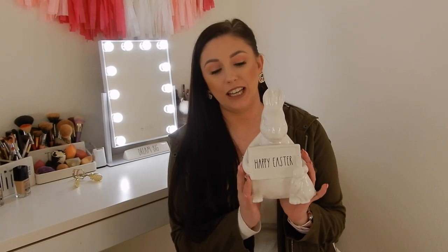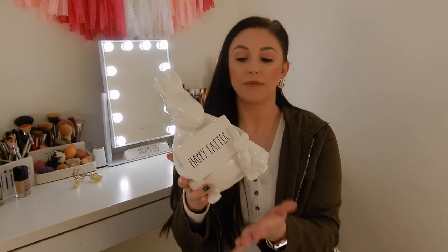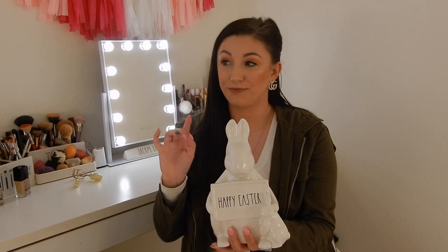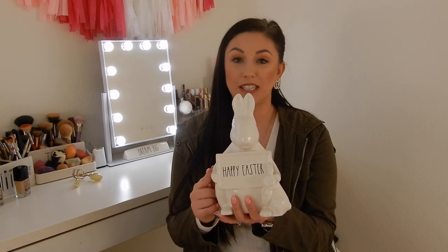The next thing I have to share is this little figurine — it is a little bunny and it says Happy Easter. This was $14.99 from TJ Maxx. So cute. Some of the figurines are a little sketch, but I did like this one, so I decided to get it.